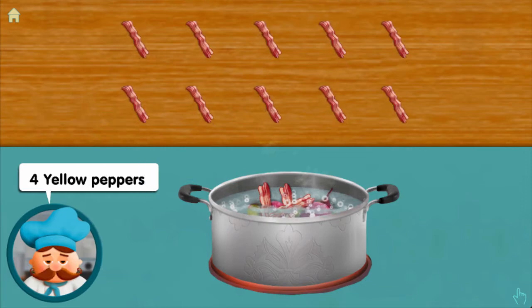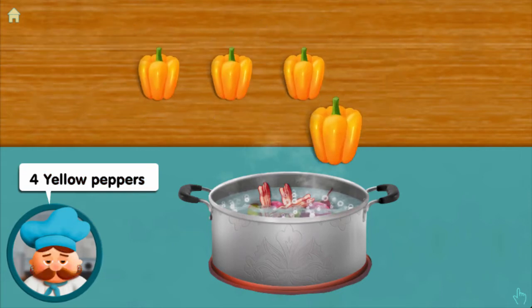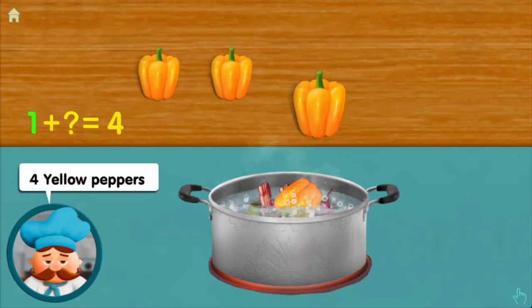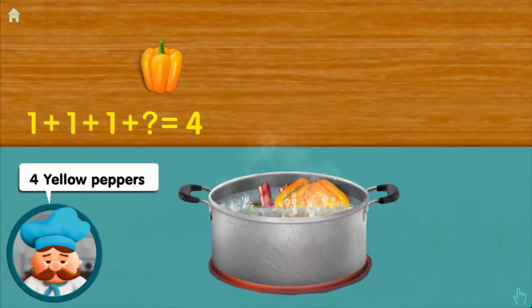Four yellow peppers. That's not it. We need four. One, one — adding one, adding one, adding one, adding one, makes four all together.